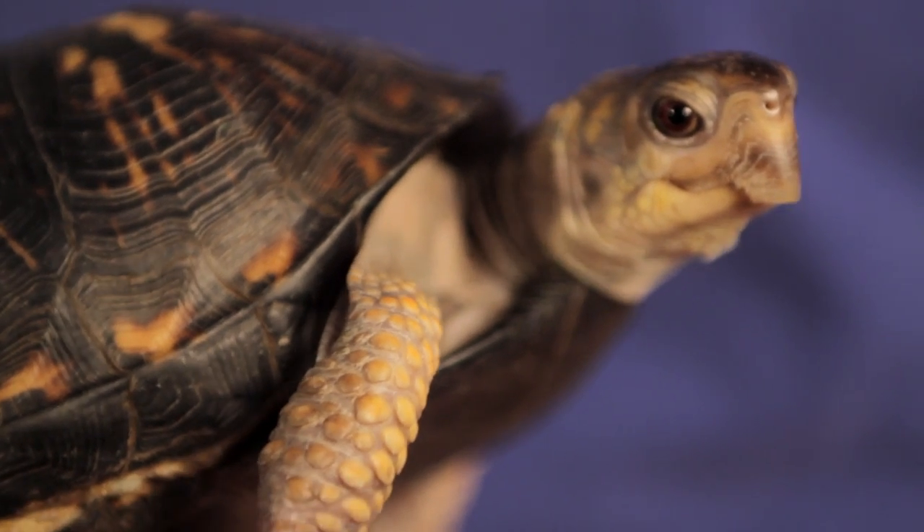The last thing you want to check for is their eye color. Angel is a girl box turtle, so she has beautiful brown eyes. Boy box turtles have bright red eyes.